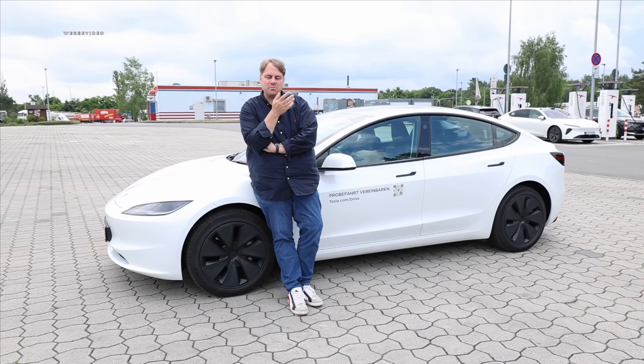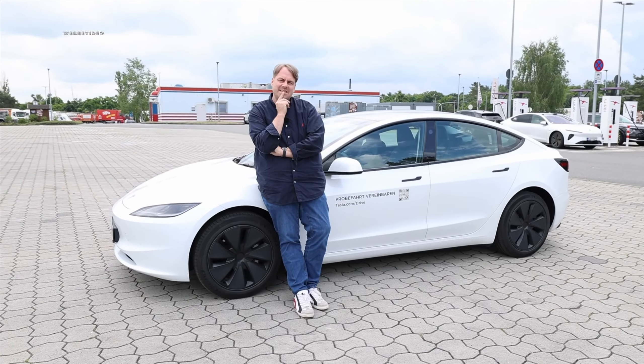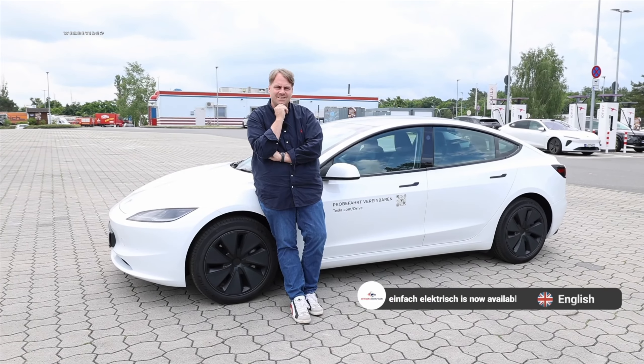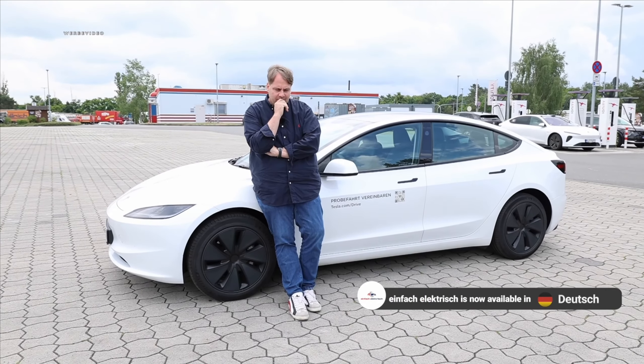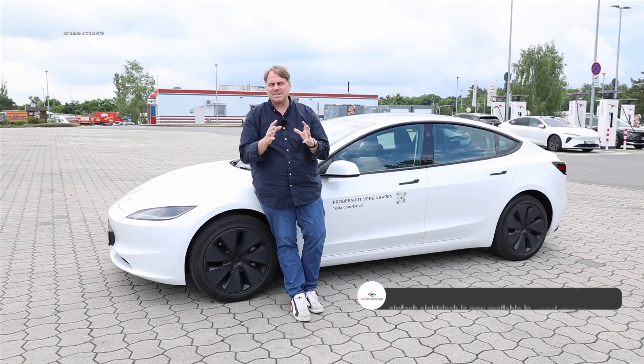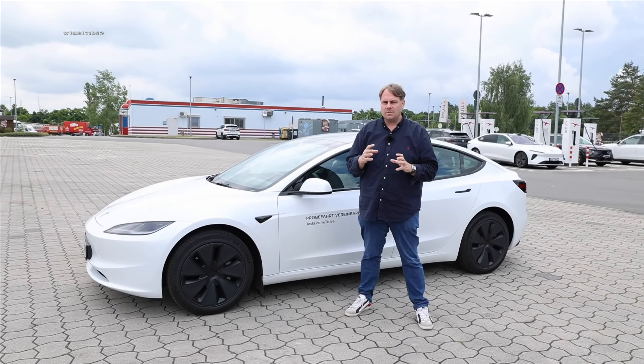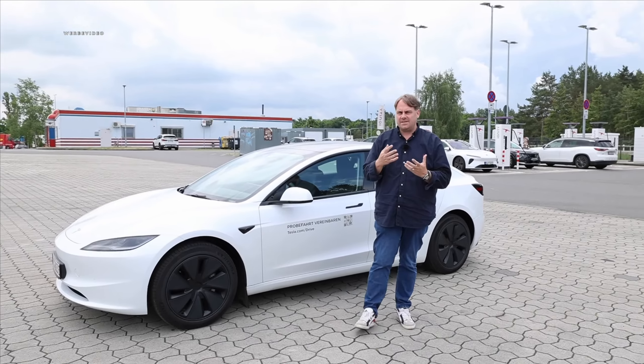If you trust the Tesla community, we now have the best electric car in the world right here behind us. And personally, I can already imagine that many attributes of the absolutely brand new Tesla Model 3 Highland are genuinely among the very best in terms of value for money that you can possibly buy on the market today.